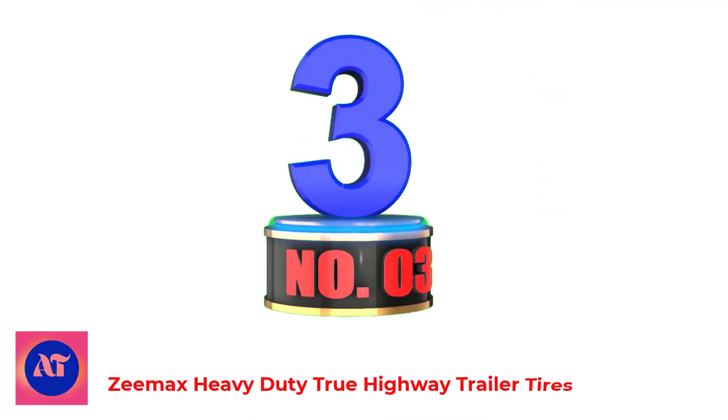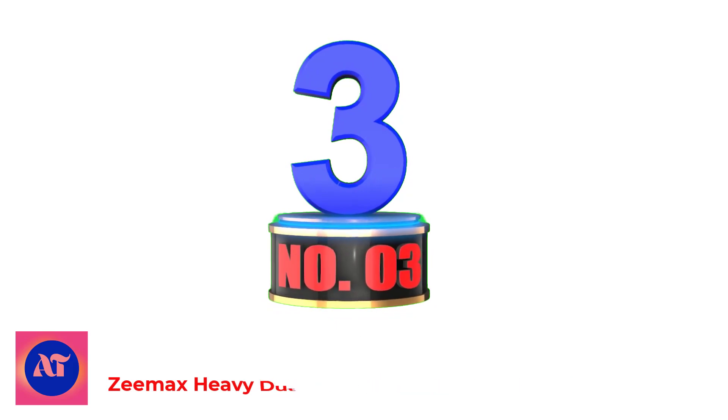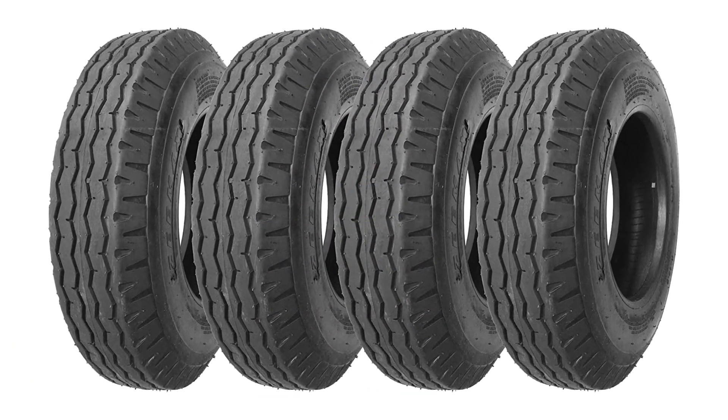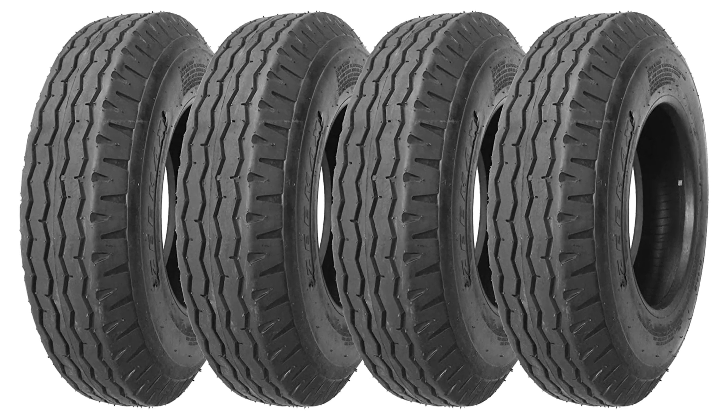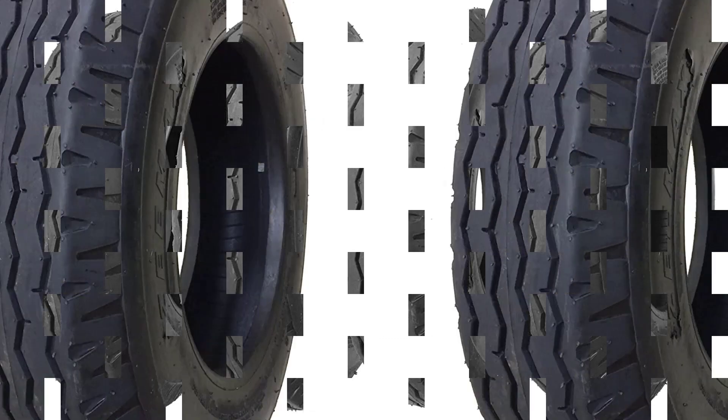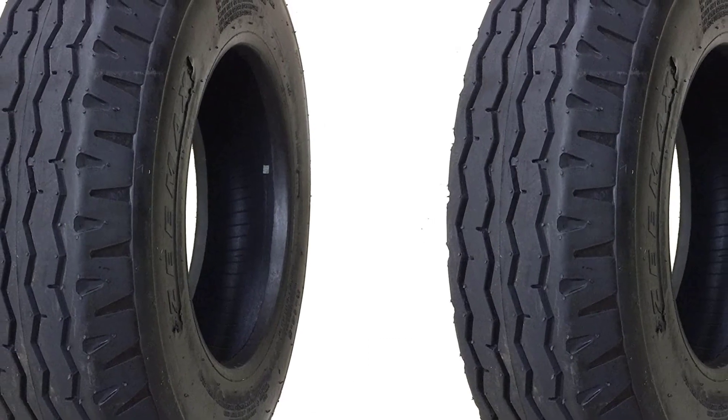Number 3: ZMAX Heavy-Duty True Highway Trailer Tires. It is not easy to keep up with tough highway roads with standard mobile home tires. ZMAX Heavy-Duty Trailer Tires top the range of the best 14-ply trailer tires.